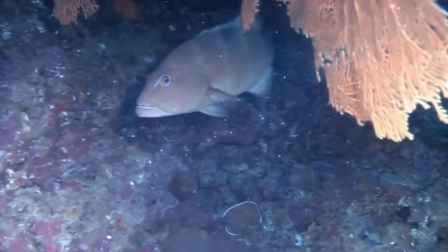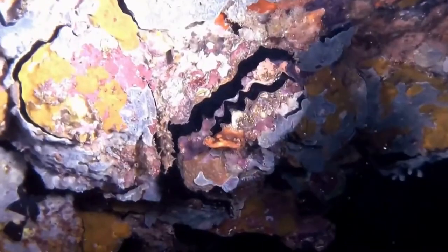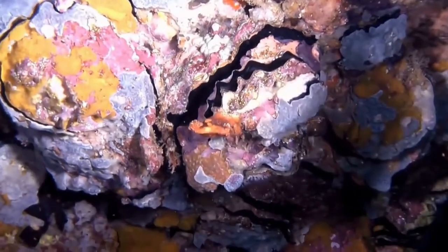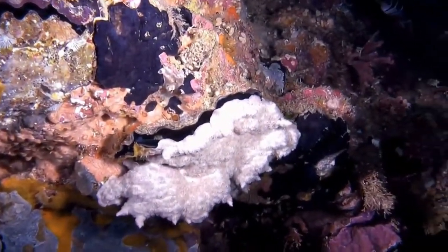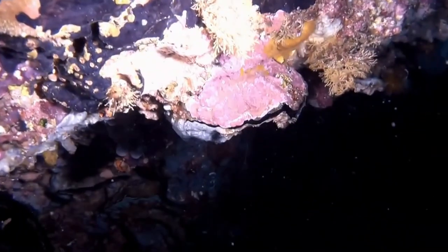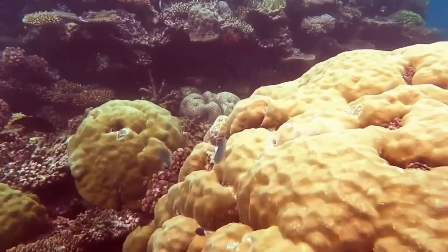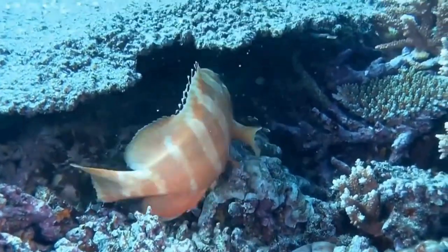The Great Barrier Reef is a remarkable natural wonder that is home to a diverse array of marine life and is an important tourist destination. There are approximately 300 coral cays, including 213 unvegetated cays, 43 vegetated cays, 44 low wooded islands, and 618 continental islands.